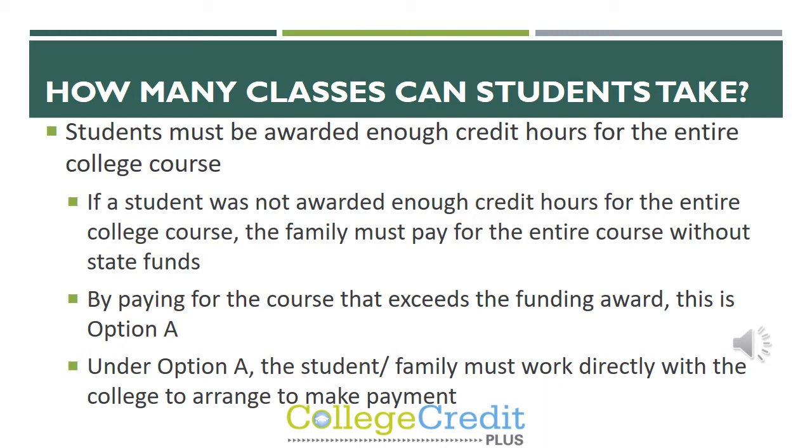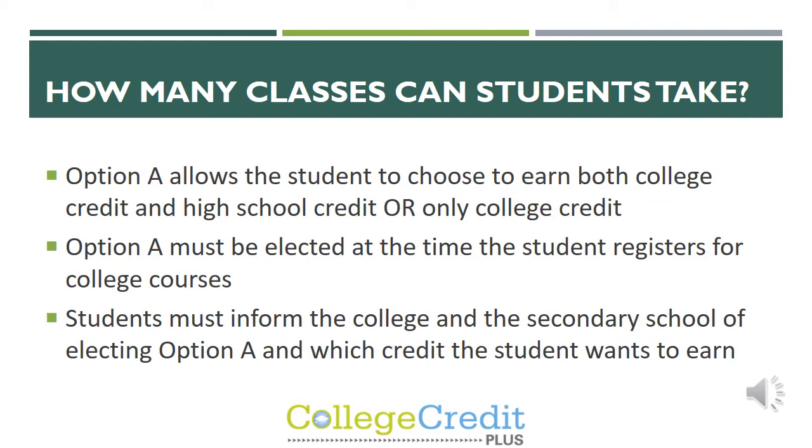Paying for a course that exceeds the funding award is called Option A. Under Option A, the student or family works directly with the college or the secondary school to arrange payment. Option A allows the student to choose to earn both college credit and high school credit, or college credit only. Option A must be elected at the time the student registers for college courses, and they must inform both the college and the secondary school that they are electing Option A and which credit the student wants to earn.